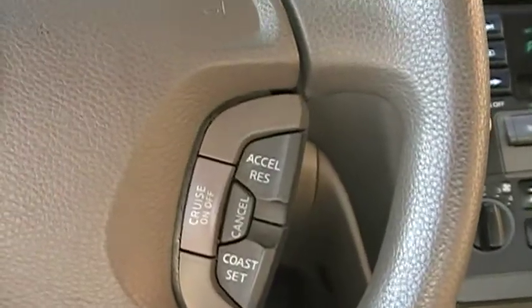Right over here you have the cruise control. Power windows, of course, all the way around.